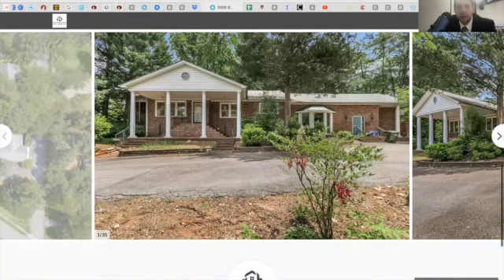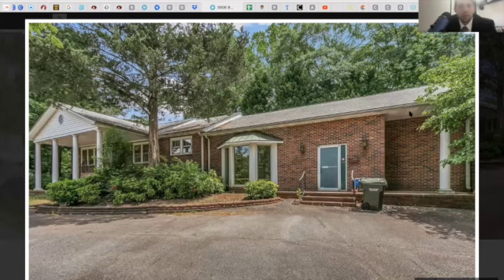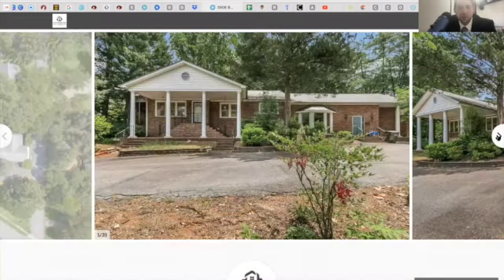This is 3906 Brushing Creek Road in Greer. It's within walking distance of Century Park and walking distance of downtown Greer — sidewalked all the way through. What's great about that is it's incredibly walkable, bikeable, whatever you'd like to do. There are a lot of really good opportunities and options here for this particular property.